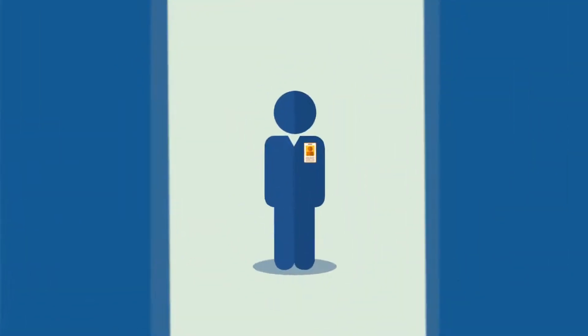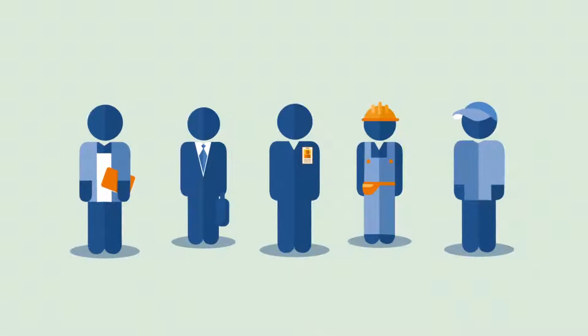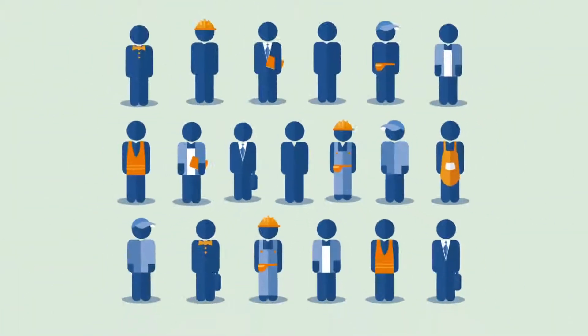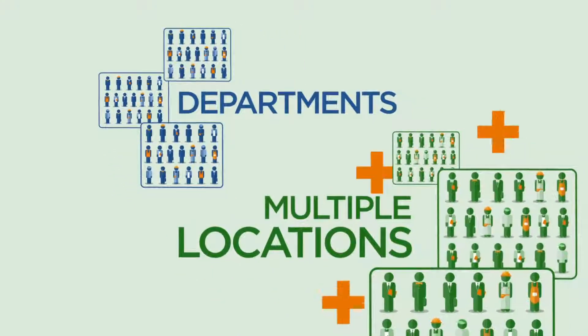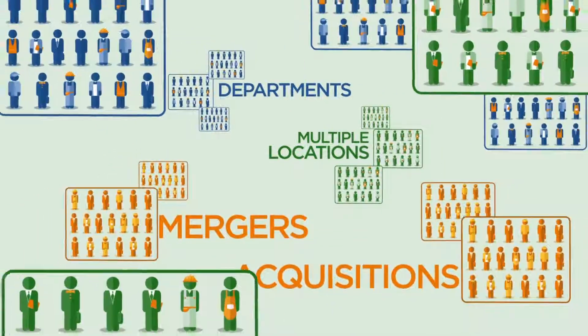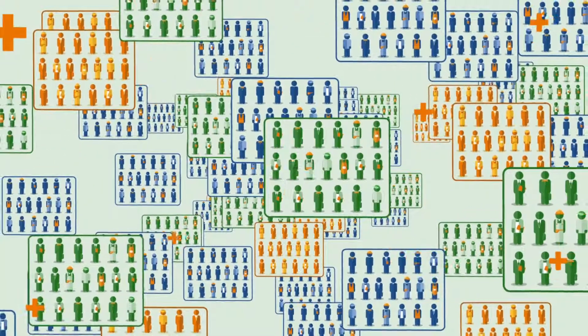When you think about access management, most organizations focus only on employees. But what about contractors, or visitors, or vendors and tenants? These are all people who need access, often at different levels. Start adding departments, multiple locations, mergers and acquisitions, and suddenly the job of managing access for all of these identity types is a complicated one.